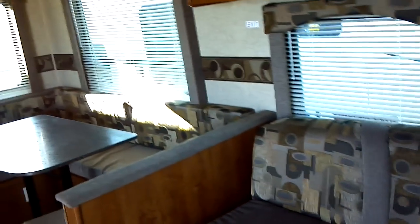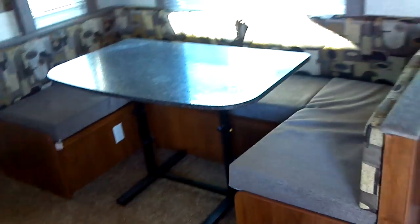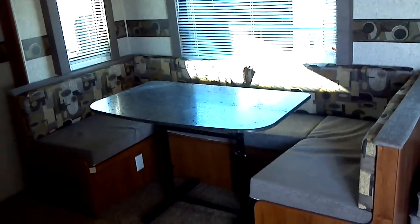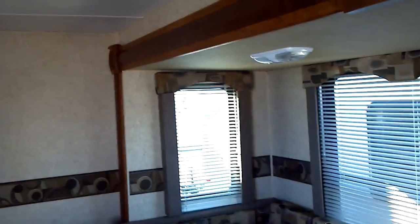There are mini blinds throughout. You have a fold-out sleeper sofa and a convertible dinette, which may convert to additional sleeping capability at your discretion. This is a huge slide-out, with windows on the sides of the slide-outs.